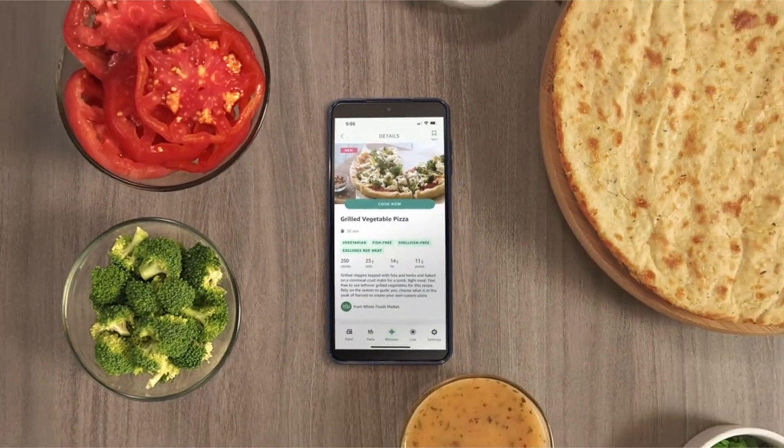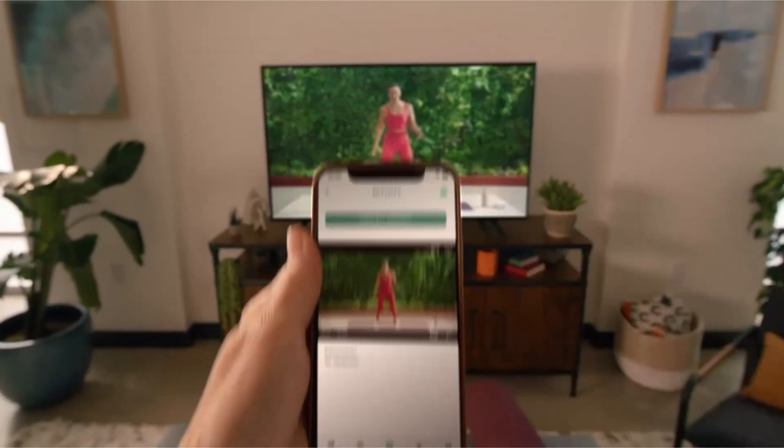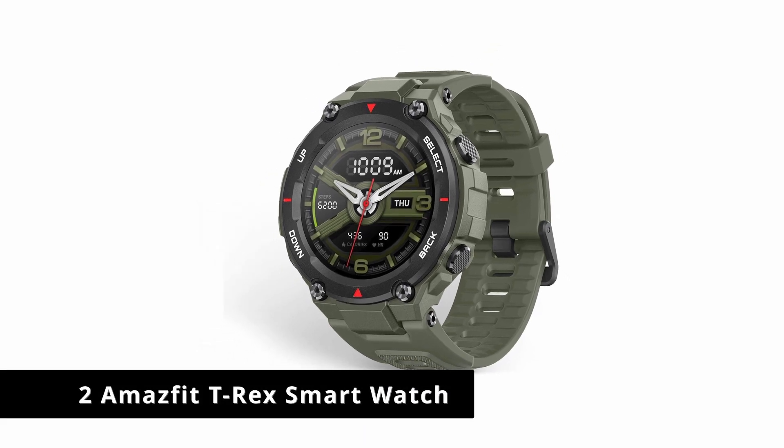On-the-go control: receive text notifications, start live workouts, and get move reminders right from your wrist.